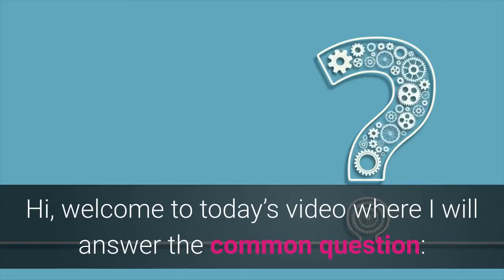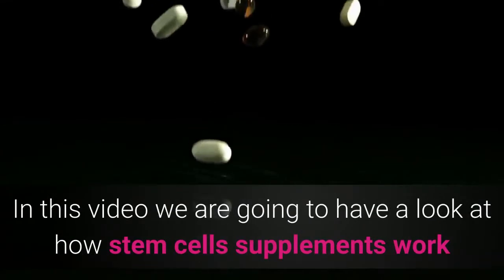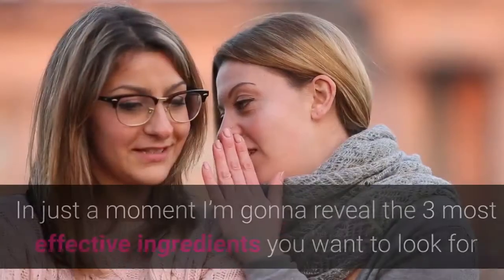Hi, welcome to today's video where I will answer the common question: do stem cell supplements really work? In this video we are going to have a look at how stem cell supplements work, if they work at all.